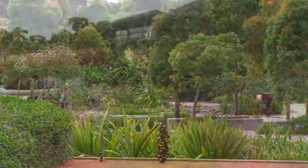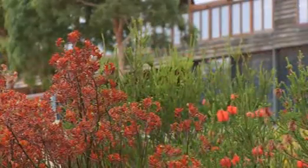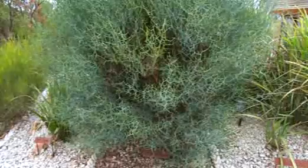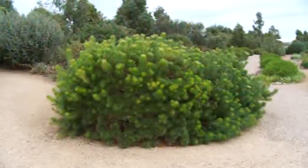Planning for the Chelsea Flower Show starts months, if not years in advance, with entrants coming from across the globe. This is the Australian Garden at the Royal Botanic Gardens in Cranbourne, near Melbourne. It's the inspiration behind a garden of the same name at this year's show.